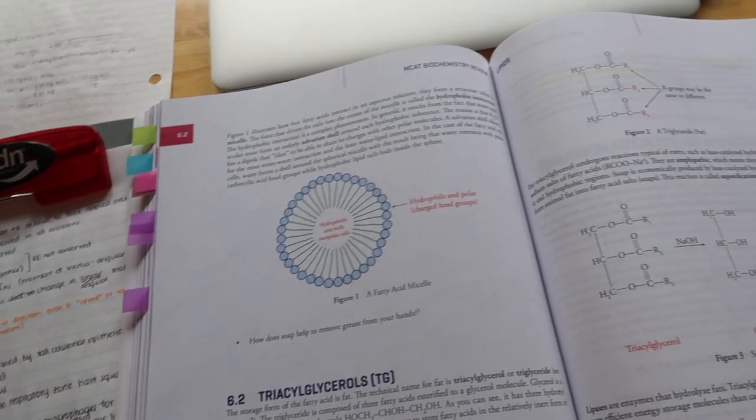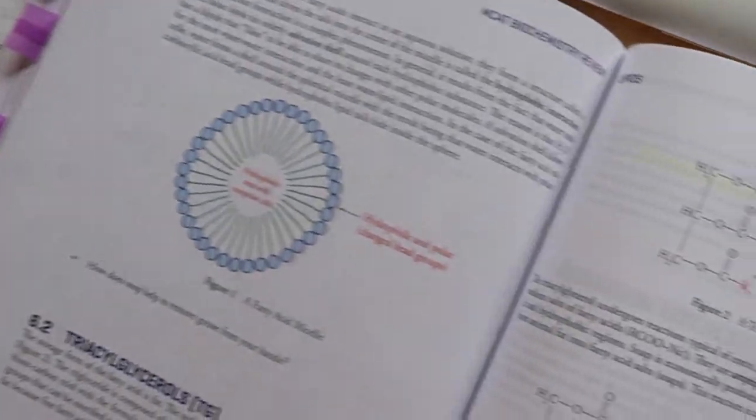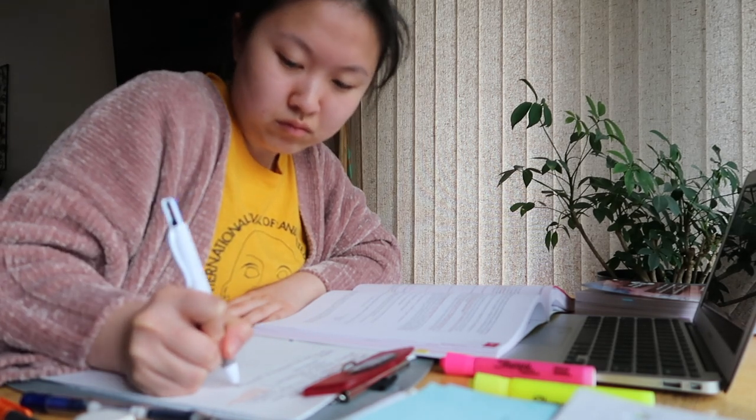I just finished some more content review for biochemistry, where I reviewed all the biological properties and molecules and the reaction pathways. I also reviewed natural selection, speciation, and evolution, and for all of those I basically just used the Kaplan channel and their free practice questions. It's 1:30 now and I'm feeling kind of tired since I've been studying this whole time, so I'm going to take a quick study break and do a 35-minute yoga routine to de-stress.